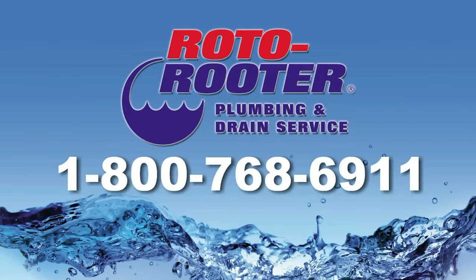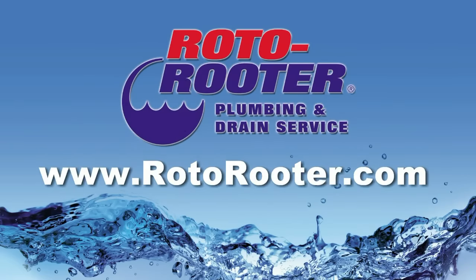Call Roto-Rooter, that's the name. And away go troubles down the drain. Roto-Rooter!